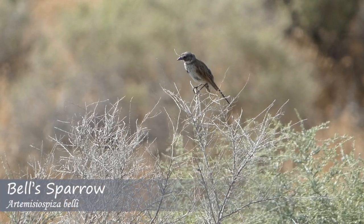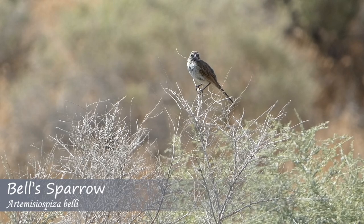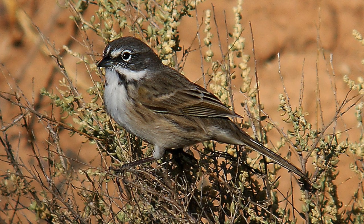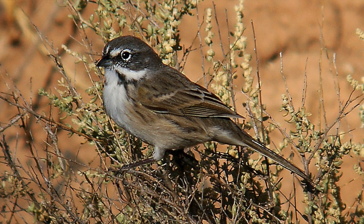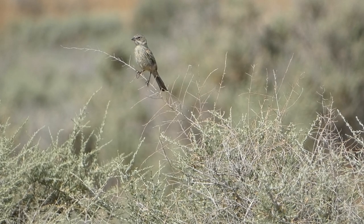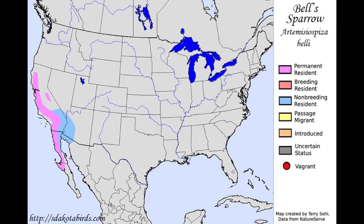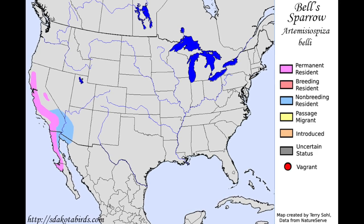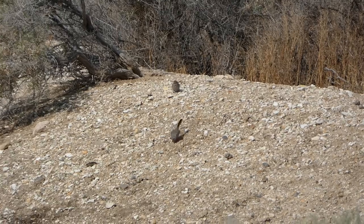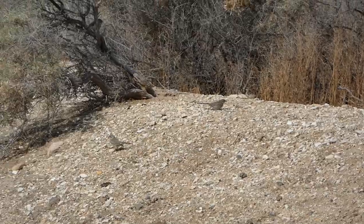Bell's Sparrows are fairly long-tailed sparrows with a brown back and gray head. Some of the features to note are their white eye ring, dark spot on the chest, and black and white stripes on and below the cheeks. Juvenile Bell's Sparrows have streaking on the underside that makes them look vastly different from the adults. These sparrows can only be found in a few parts of North America, including California and Baja California. In non-breeding season they can also be found in parts of Arizona, but are much more scarce than in their breeding range.